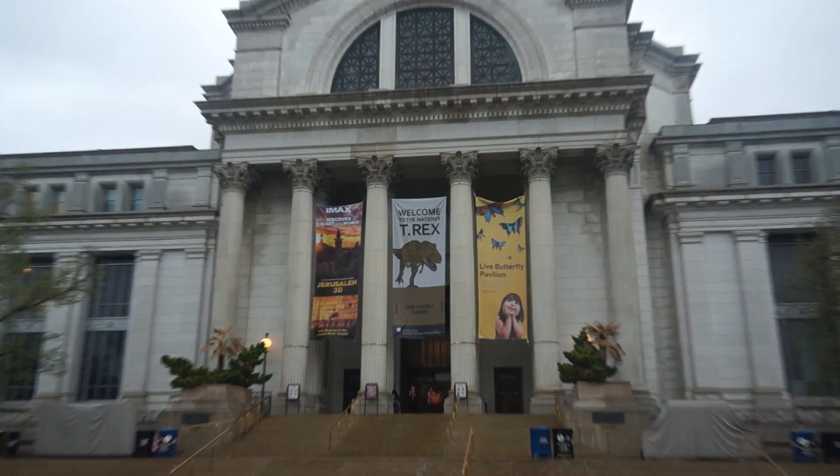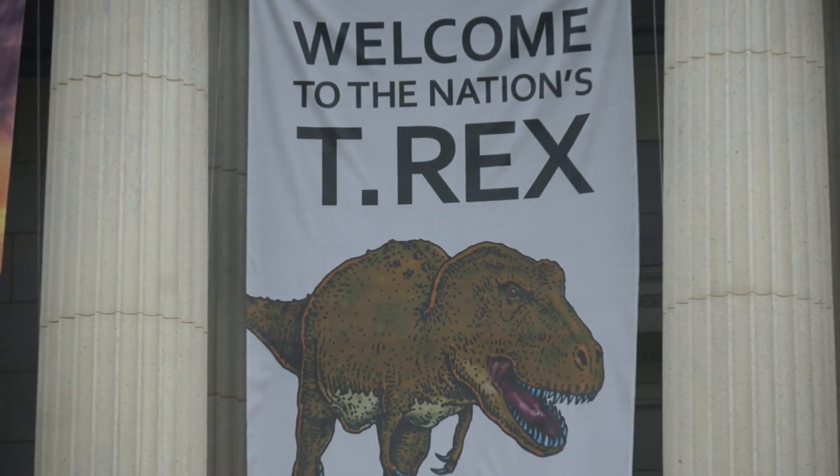There is no more iconic dinosaur than Tyrannosaurus Rex, and this is the largest natural history museum in the world, and one would expect there to be a Tyrannosaurus Rex here — and now there is.